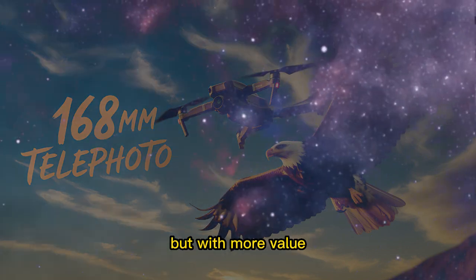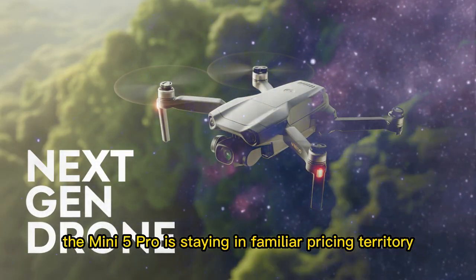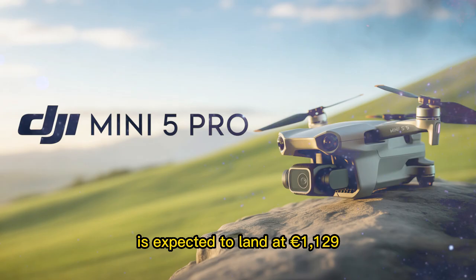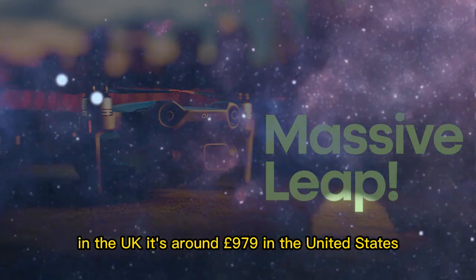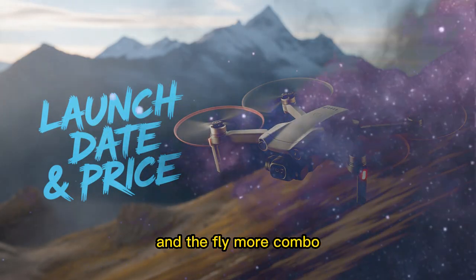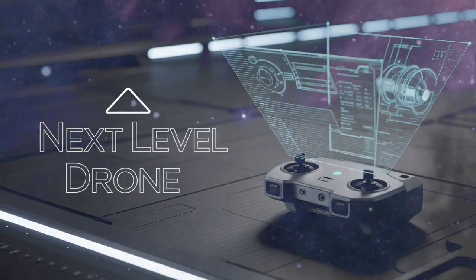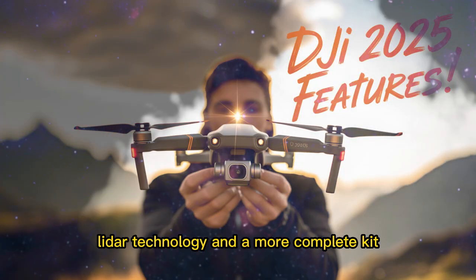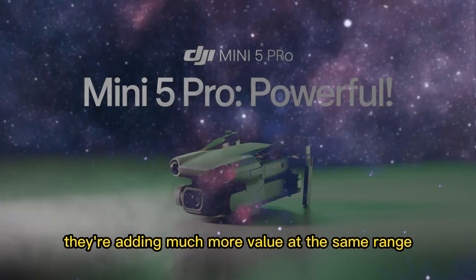According to leaks, the Mini 5 Pro is staying in familiar pricing territory. In Europe, the Fly More Combo with the RC-2 controller is expected to land at €1,129. In the UK, it's around £979. In the United States, you're looking at $750 to $800 for the base kit, and the Fly More Combo will likely cross the $1,000 mark. But remember, this is the same ballpark as the Mini 4 Pro — only now you're getting a larger 1-inch sensor, LiDAR technology, and a more complete kit. DJI isn't just keeping the price steady, they're adding much more value at the same range.